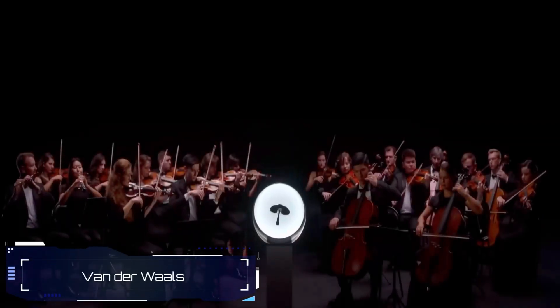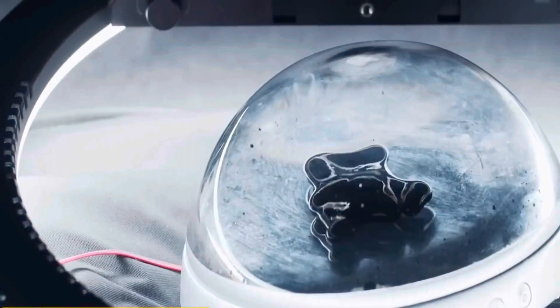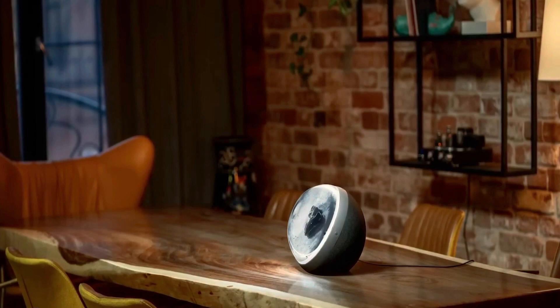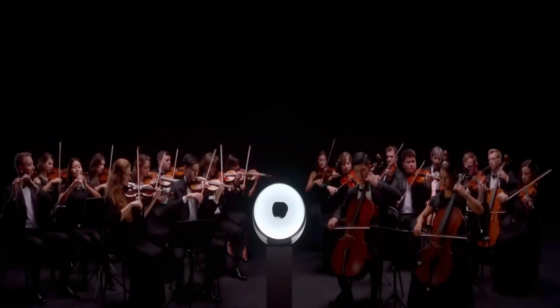Meet this amazing speaker that doesn't just play music — it lets you actually see it in action. Inside, there's a captivating venom-style substance called ferrofluid, originally developed by NASA. When combined with the built-in LED lights, it transforms into a music visualizer that responds to the beats and volume of your tunes.